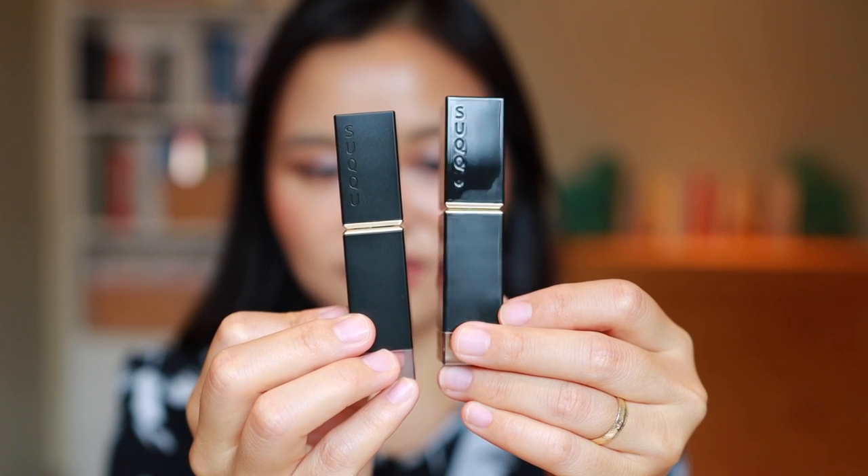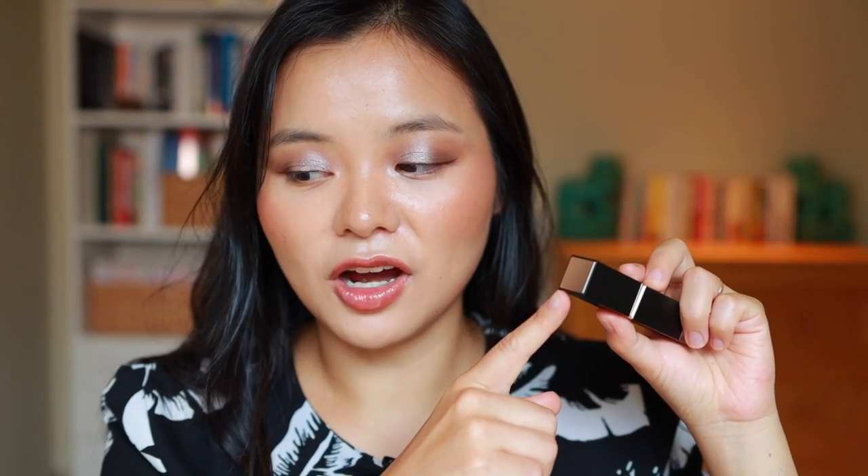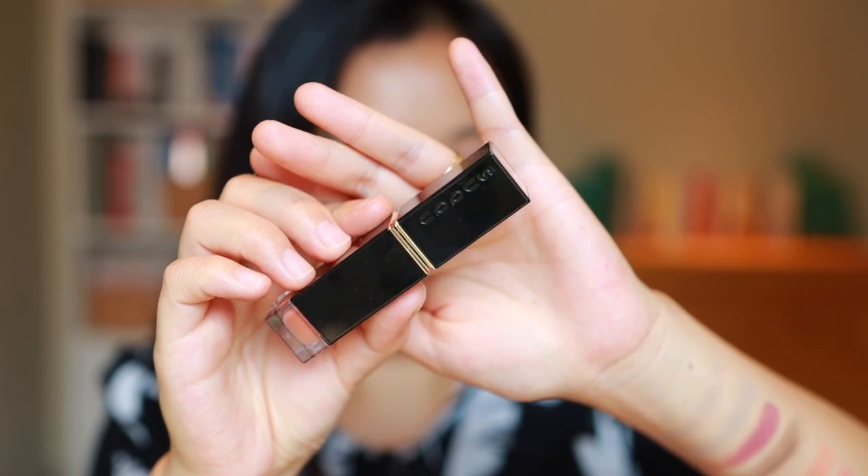Starting with the matte one - this is their Comfort Lip Fluid Fog in shade 8, Harutsumi. The top also has a beautiful metal accent. Let me give you guys a quick swatch - oh, it's very mousey and creamy, quite thick upon application. I think this will go really well with these blushes. It's a very beautiful neutral everyday color story with a tiny hint of mauve, but overall still in this sort of terracotta family.